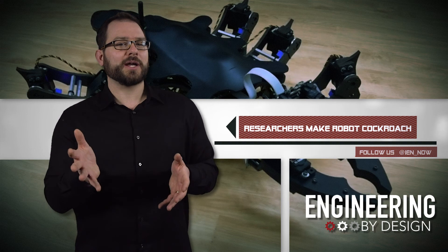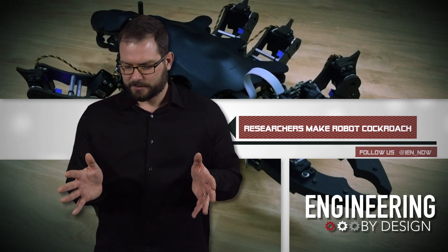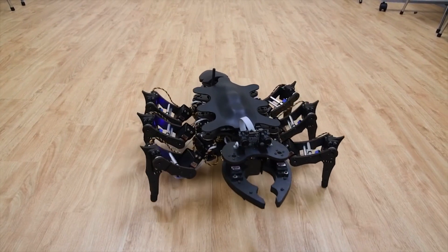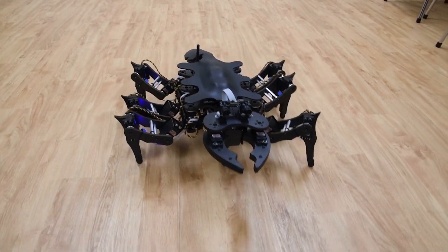or with the legs spread more evenly around its body like a cockroach. The work is part of an effort to design robots to move more naturally as they navigate natural environments with uneven surfaces.